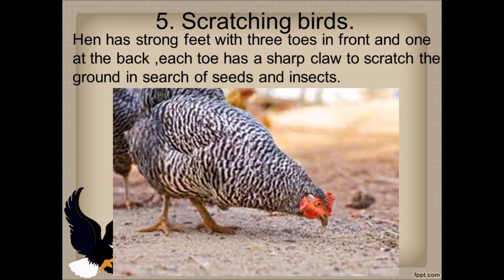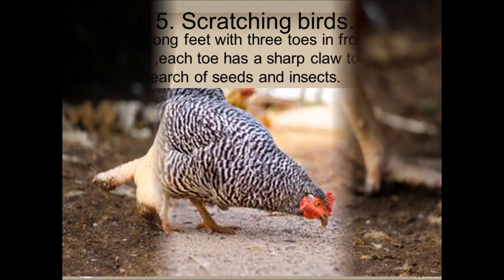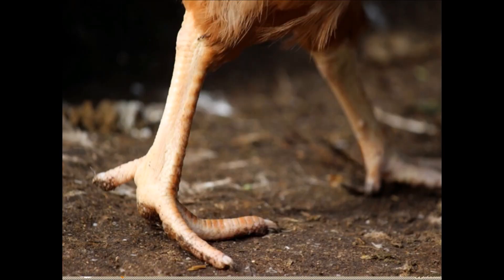Fifth is the scratching birds. Birds like hens have strong feet with three toes in front and one at the back. Each toe has a sharp claw to scratch the ground in search of seeds and insects present in the soil.